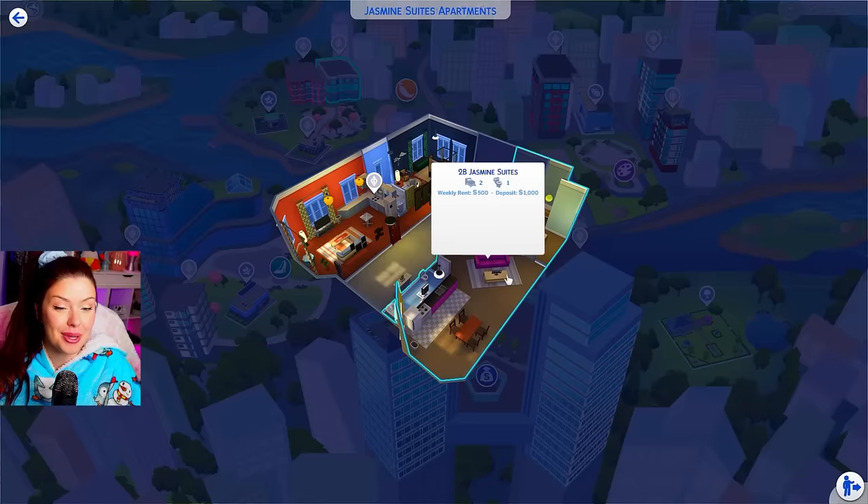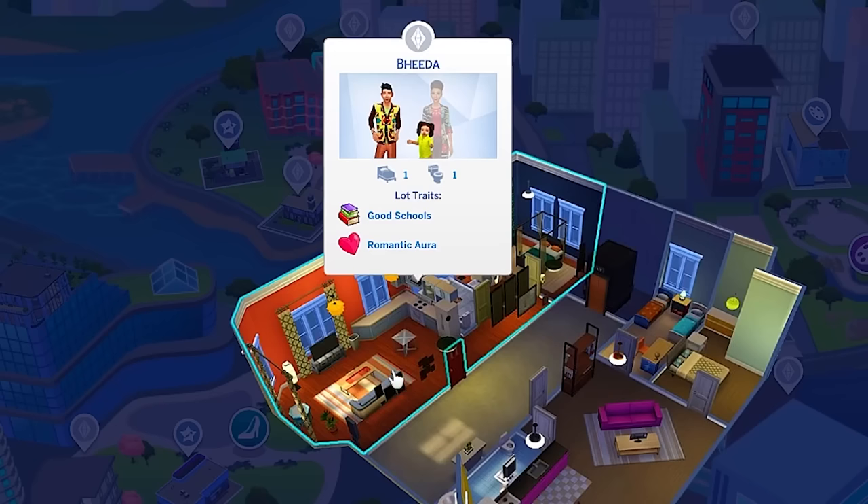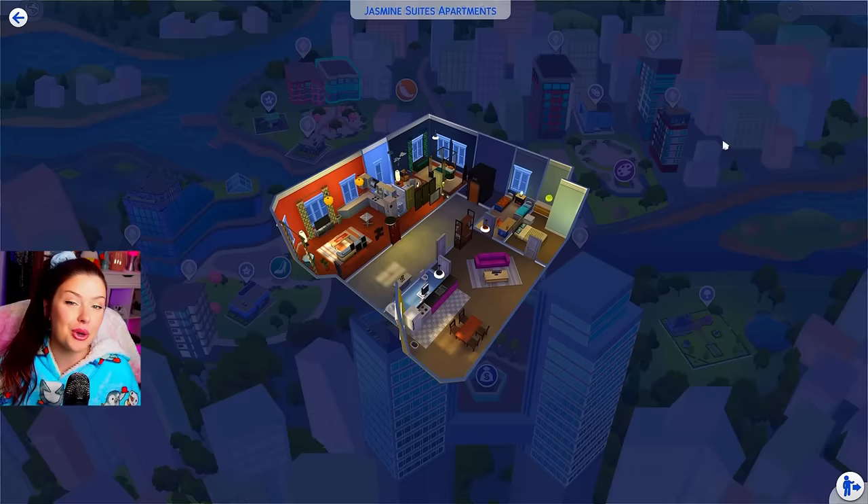These are the apartments we're gonna be flipping. We've got this one here — Tubi Jasmine Suites — and this one over here, which is the Beta Residence. I think I'm going to evict them. So we're gonna spin both of those wheels for each of these apartments today.